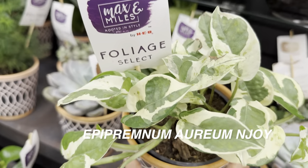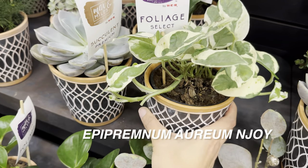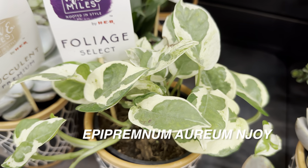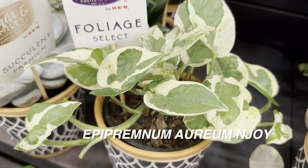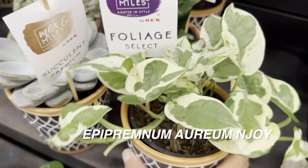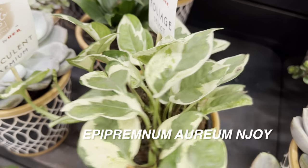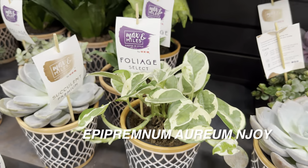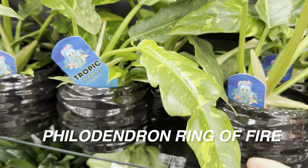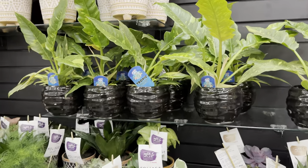There's a beautiful Epipremnum aureum that might be an 'Enjoy' or a Pearls and Jade — not 100% sure. 'Enjoy' pothos have been a little less common to find at big box or grocery stores. It's one of my favorite Epipremnum aureum varieties. I'd love to propagate cuttings and pair them with the Global Green pothos.